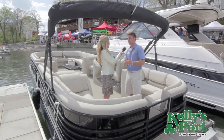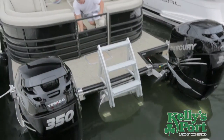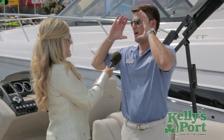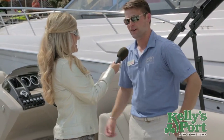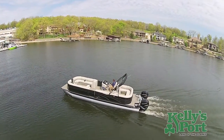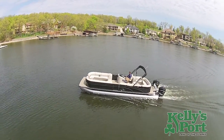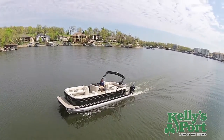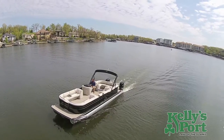They're running twin 300 Verados — a total of 700 horsepower. There was a guy out in a cigarette go-fast boat, and they were keeping up with him. The guy's eyes were huge when he saw a pontoon blowing by him. With about nine people in the boat and a hundred gallons of fuel, they were cruising comfortably at 50 miles per hour. It's a great rough-water boat built specifically for the rough water of Lake of the Ozarks.